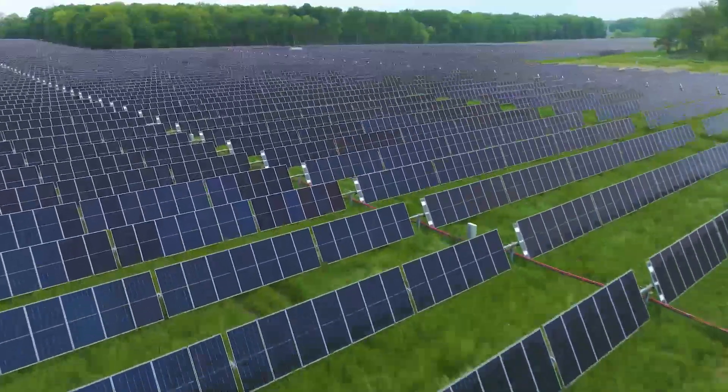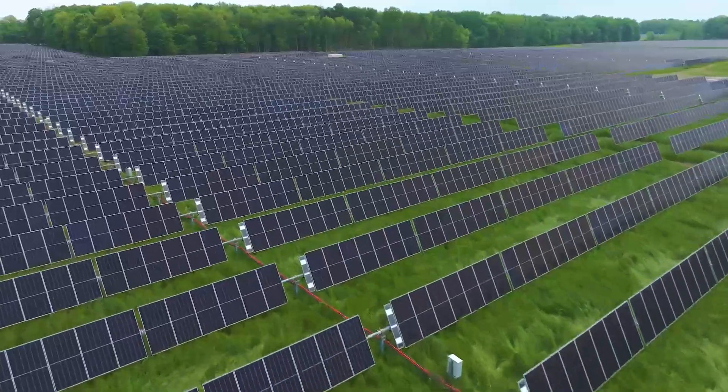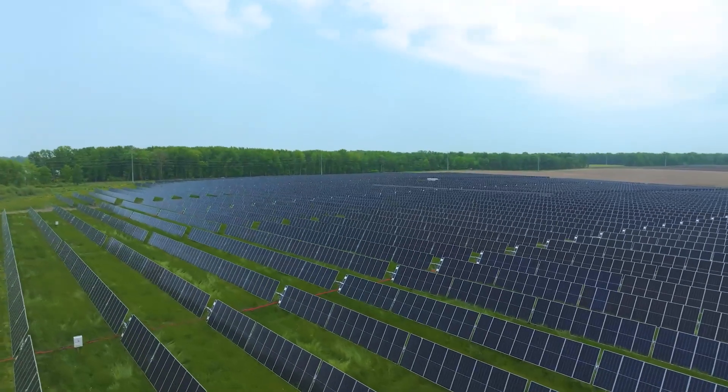The tracker system calculates the time of day, energy output from the sun, and temperature, along with other data. It then optimizes the angle of the solar panel so they produce the most energy possible at any time of the day.